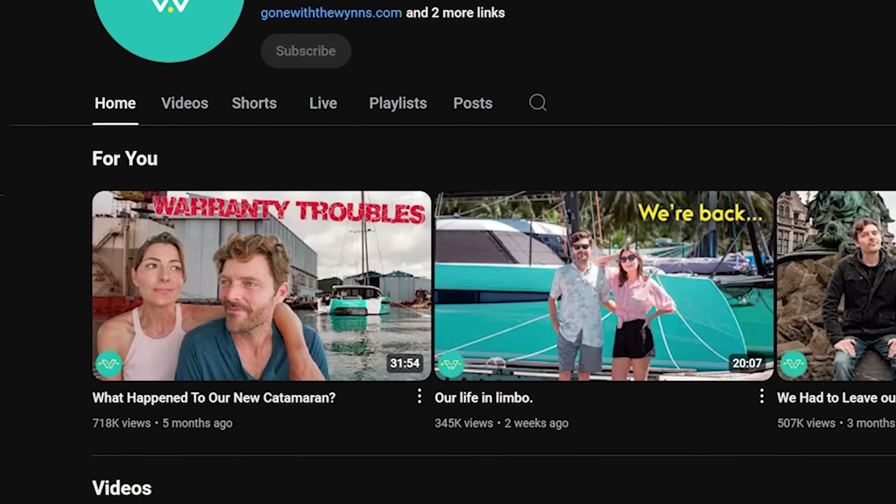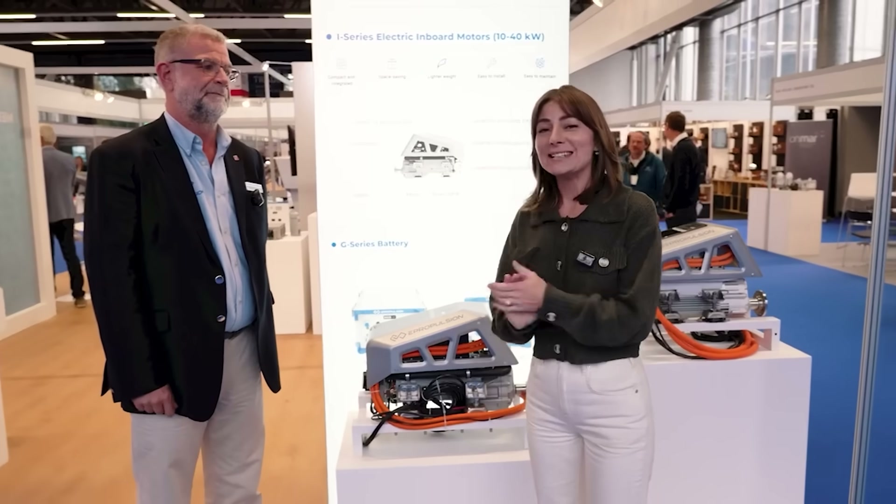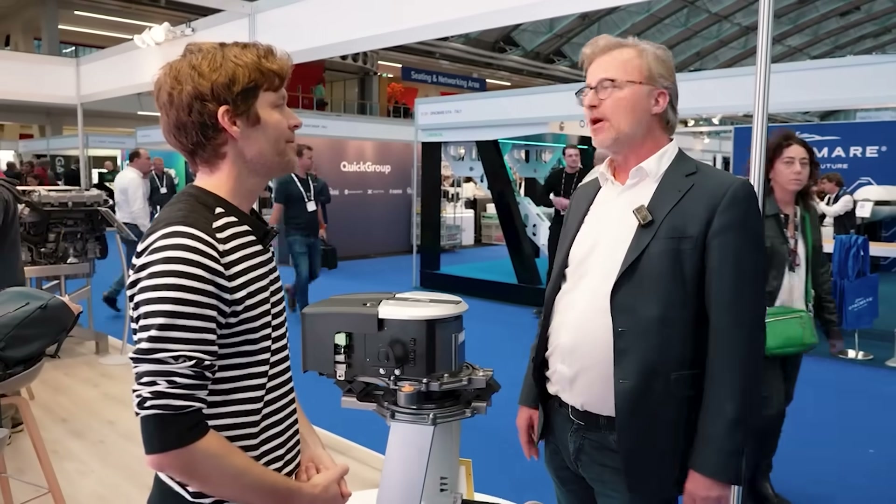Electric sailboats — it's a big topic, no doubt. Gone With The Wind's recent stray current issue, eating their brand new cat, really highlighted a lot of problems for us. Is it too soon for electric? What do the Winds have to say? What does Yanmar, the key sailboat diesel manufacturer, have to say? Let's have a look.